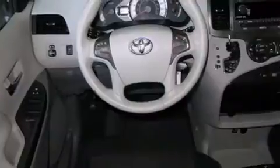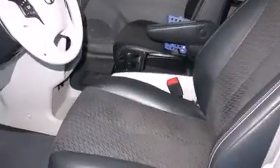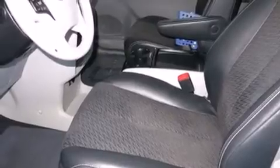Storage solutions are integrated throughout the interior, demonstrating thoughtful attention to detail. Audio features include a CD player with MP3 capability and six speakers providing excellent sound throughout the cabin.